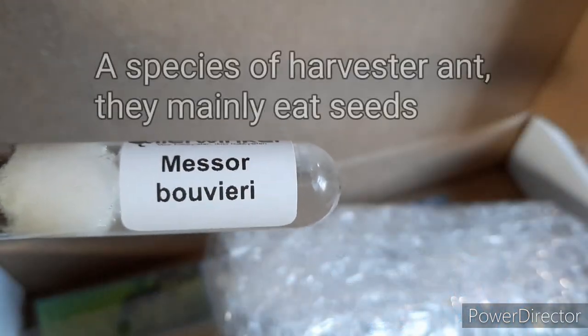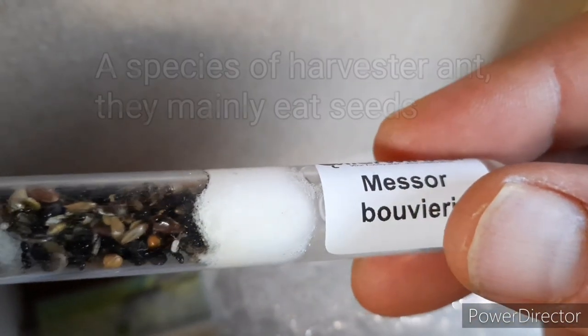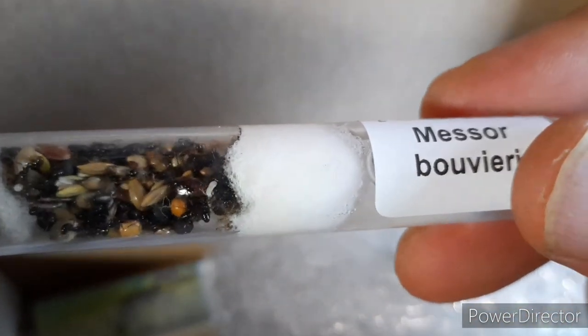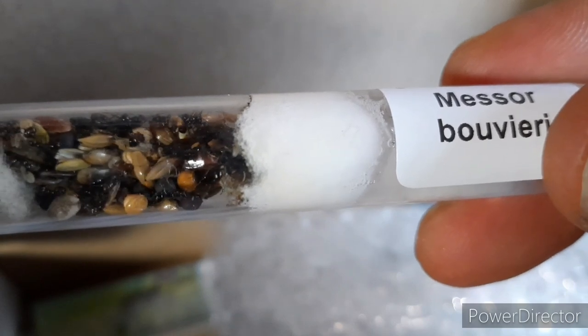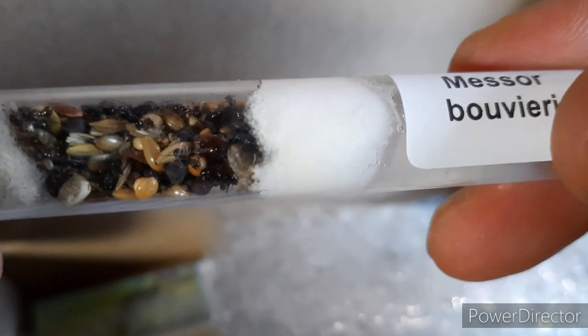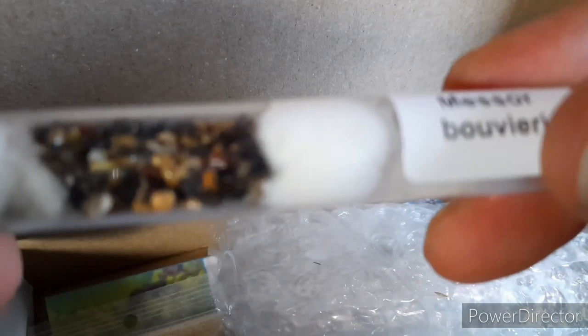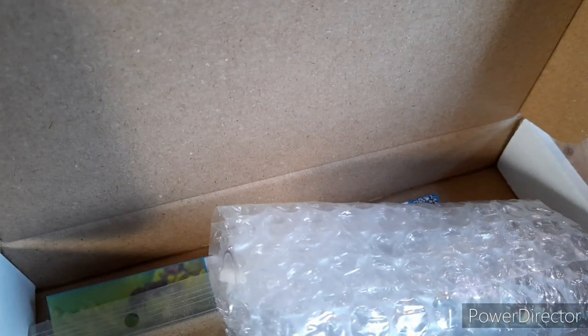This is Messer Bouvieri. Messers are a carpenter ant. They collect seeds and that's their main food source. I haven't seen the queen yet but I'll put it down and let's look at another one.